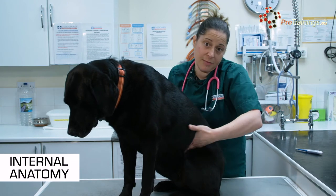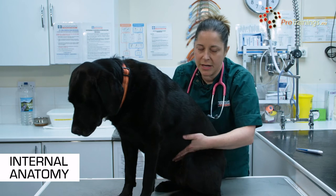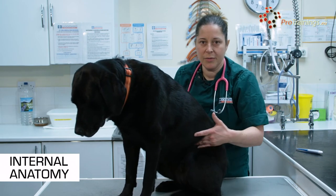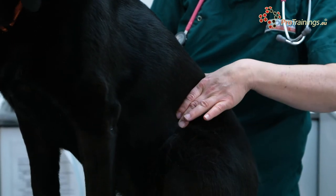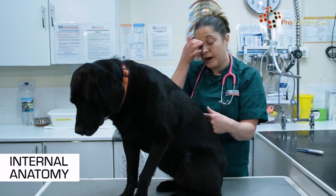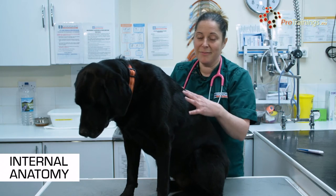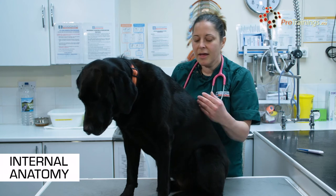When you come to the abdomen — or what we commonly call the stomach — it isn't just the stomach that lives in there. The stomach is fairly high up in the animal and is often just inside the rib cage, although it is in the abdominal cavity. The stomach lays quite high up in the abdomen; what we would say is cranially.